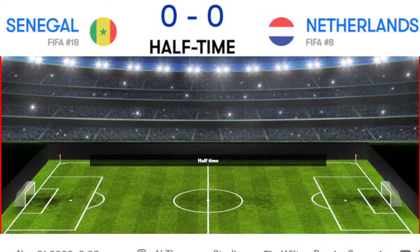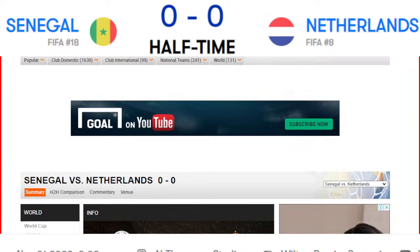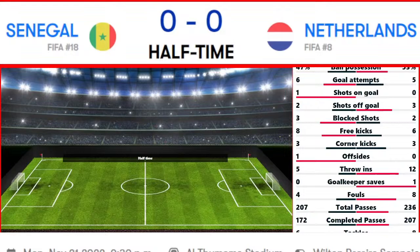The second half is about to get underway in just a few minutes. What do you think — who is going to win the second half? Let me know in the comments, and make sure to like the video if you haven't already.